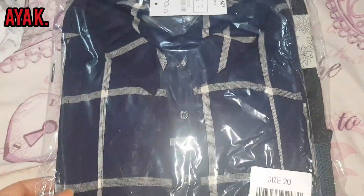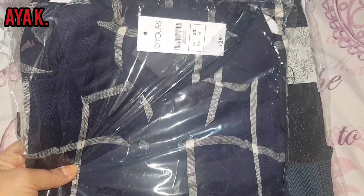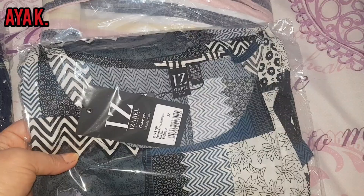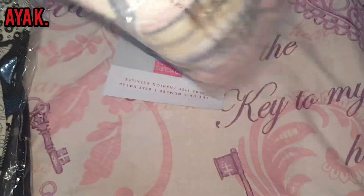Just got that shirt — it's very beautiful, size 20. And this is a dress, size 22. And we've got another dress.